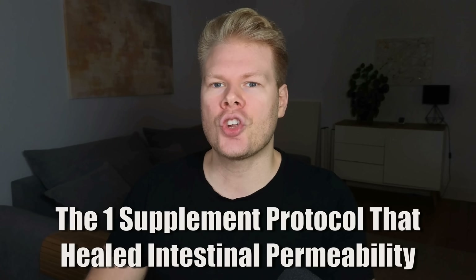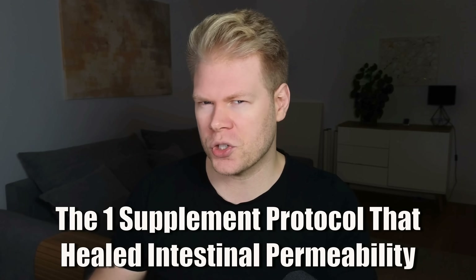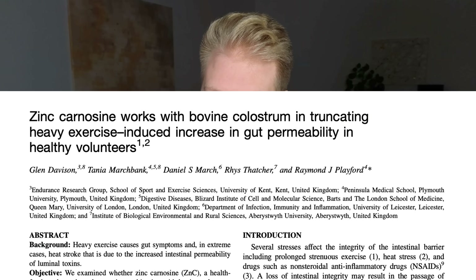Let's talk about this interesting study that I found the other day. It showed how a super simple protocol of really just one supplement, optionally two, was able to lower leaky gut markers and intestinal permeability significantly. Let's break down what the researchers did, what this supplement was, and what it means to your gut health protocol.